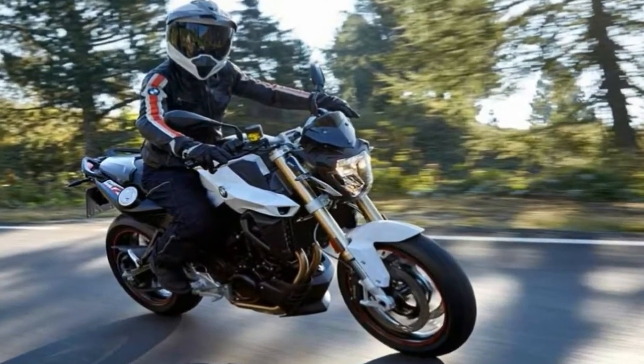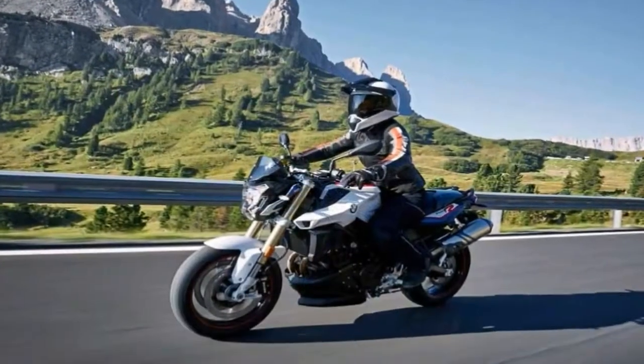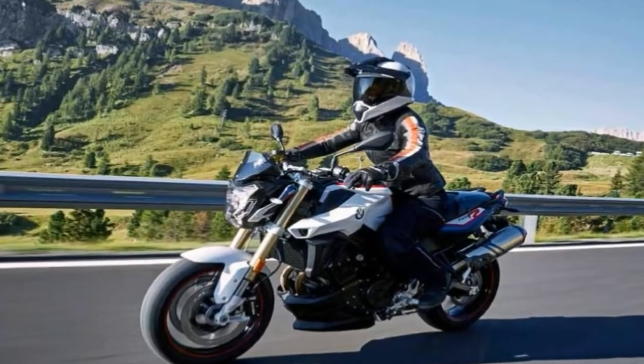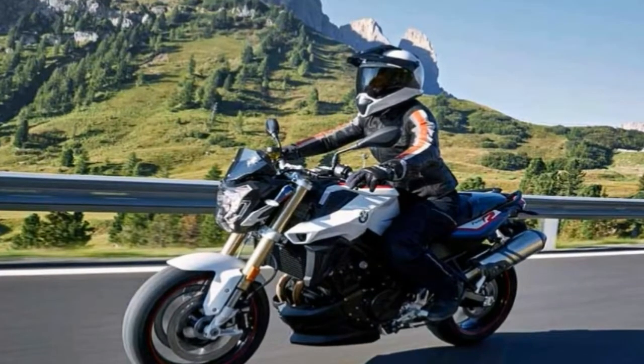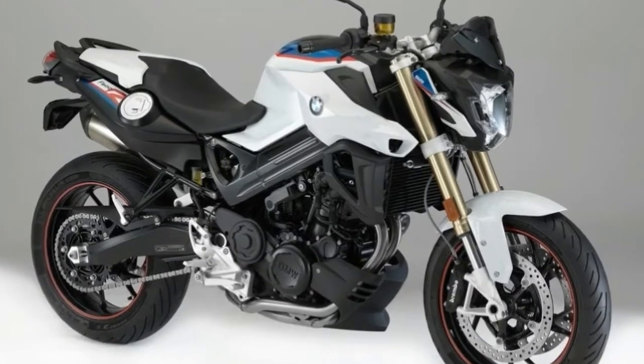Three new colors accentuate the bike's dynamic design. The F800R looks especially sporty and dynamic in BMW motorsport colors. It comes with a red wheel lining in tribute to the S1000RR, the iconic superbike.